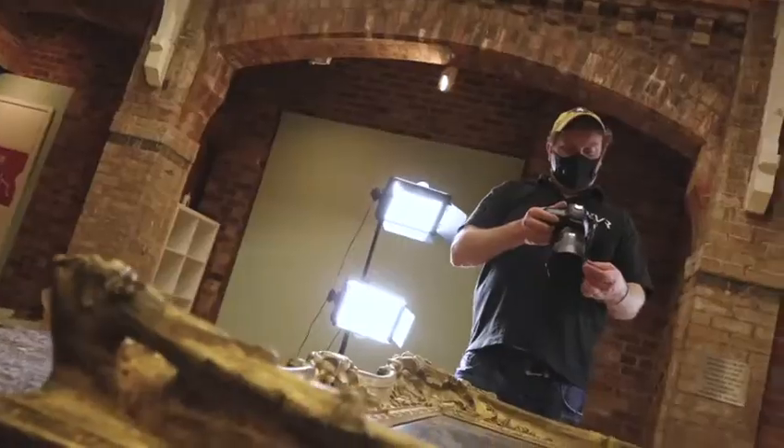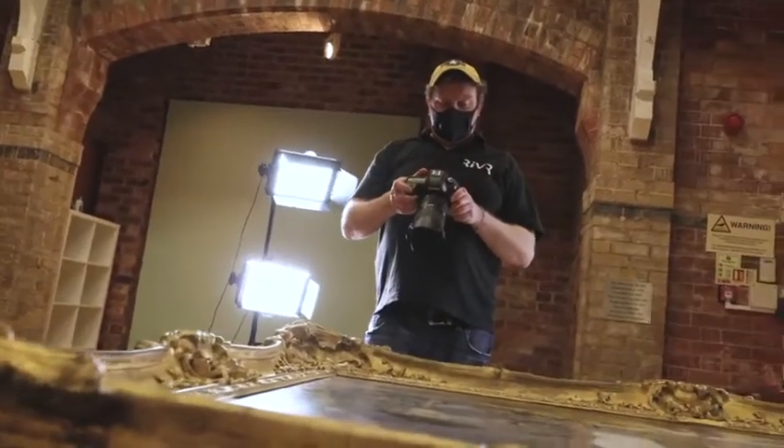We're stood here today in the old Turkish baths, in the pump rooms in Leamington Spa, because we're working on a project with Leamington Spa Art Gallery and Museum where they've given us a set of their objects.